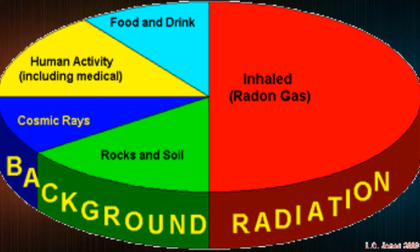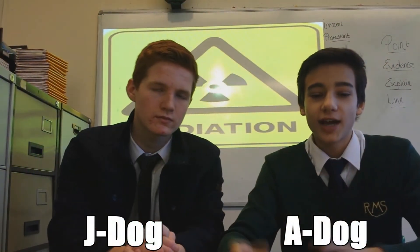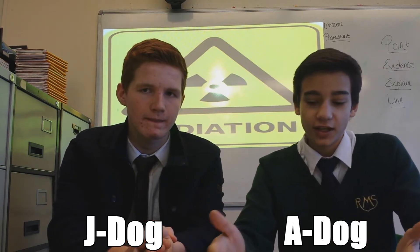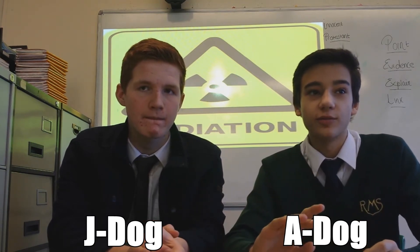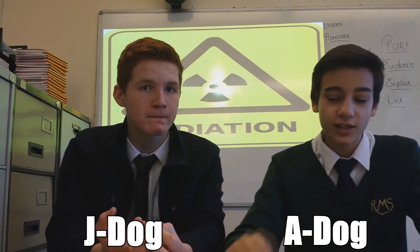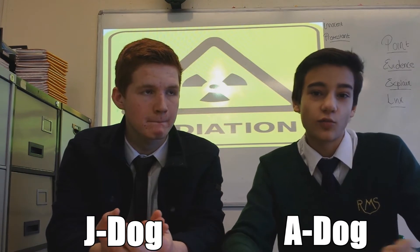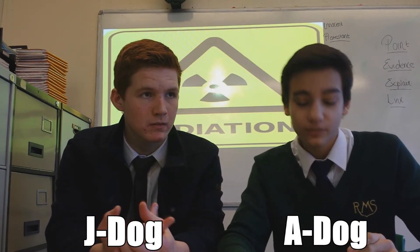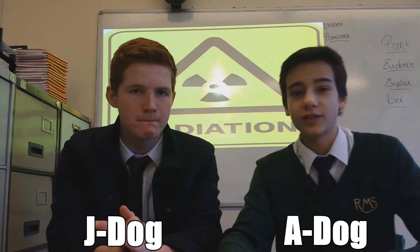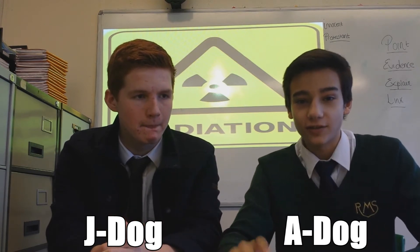A-Dog, how do people keep safe once they are dealing with these radioactive materials? Well, you've got the radioactive sources and it depends how much exposure you have. If you keep exposure to a minimum, the radiation that you receive and how much you're affected is not going to be very high — you won't be very much affected at all. And if you make skin contact with the radioactive source, then it's going to definitely affect you.